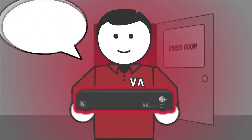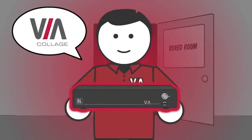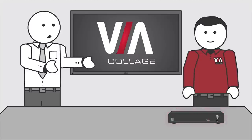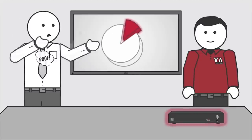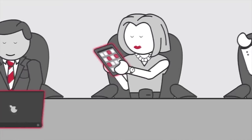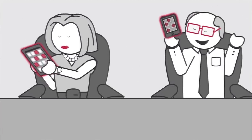What if there was a way to meet smarter? Introducing the VIA Collage, a collaboration hub from Kramer. VIA lets you connect wirelessly, hassle-free, no matter what device you bring.